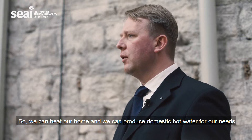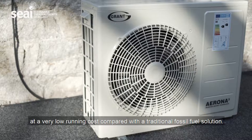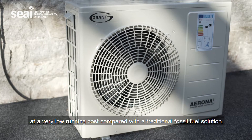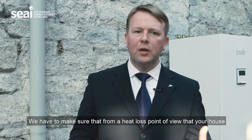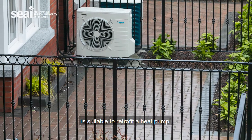We can heat our home and produce domestic hot water for our needs at a very low running cost compared with a traditional fossil fuel solution. We have to make sure that from a heat loss point of view your house is suitable to retrofit a heat pump.